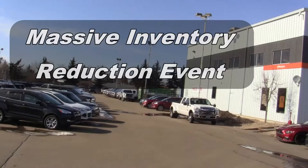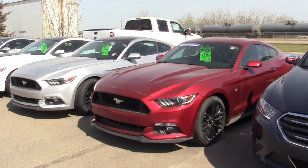Yeah, we're currently overstocked on used inventory. The massive inventory reduction sale continues until the end of the month — that's June 30th. There's still plenty of time to take advantage of some great deals on non-CPO units.